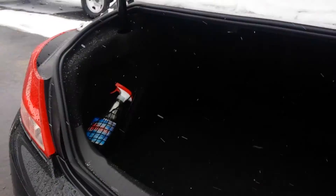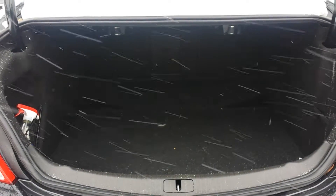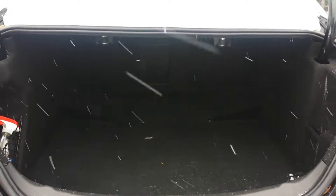As far as your trunk space goes, you've got lots of room for any hockey bags, golf clubs, whatever your needs are.